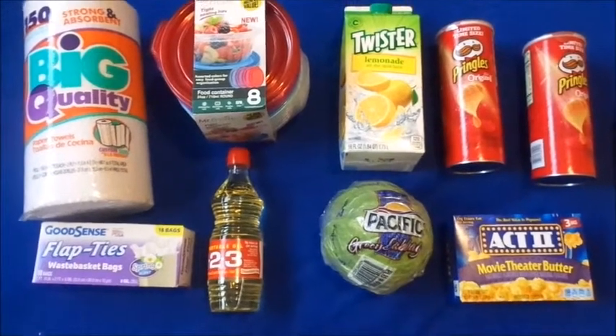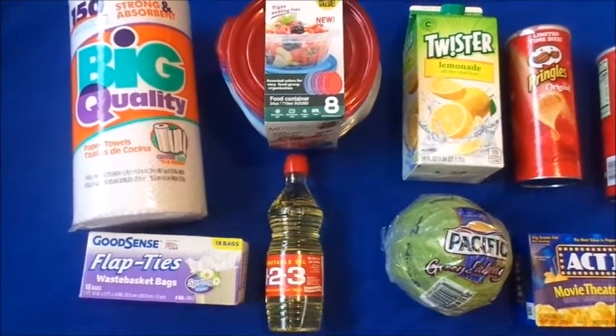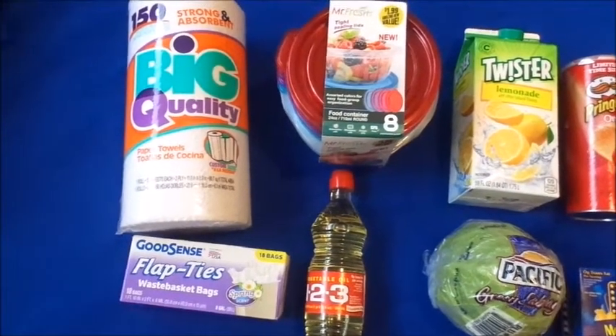Hi guys, welcome back to my channel. If you're new here, go ahead and hit the subscribe button. Today's video is just going to be a quick little video to show you guys some items I picked up at the 99 cent only store. Some of the stuff I tried, some of it I haven't, so we shall see.